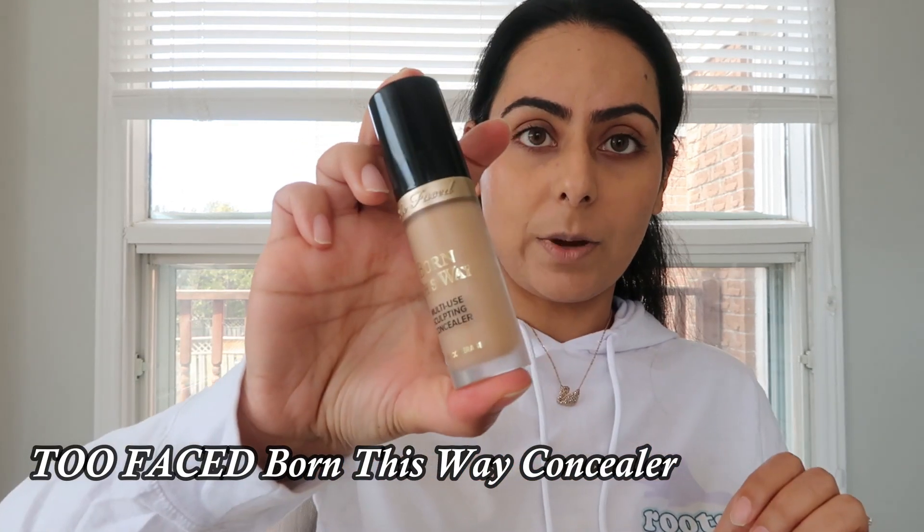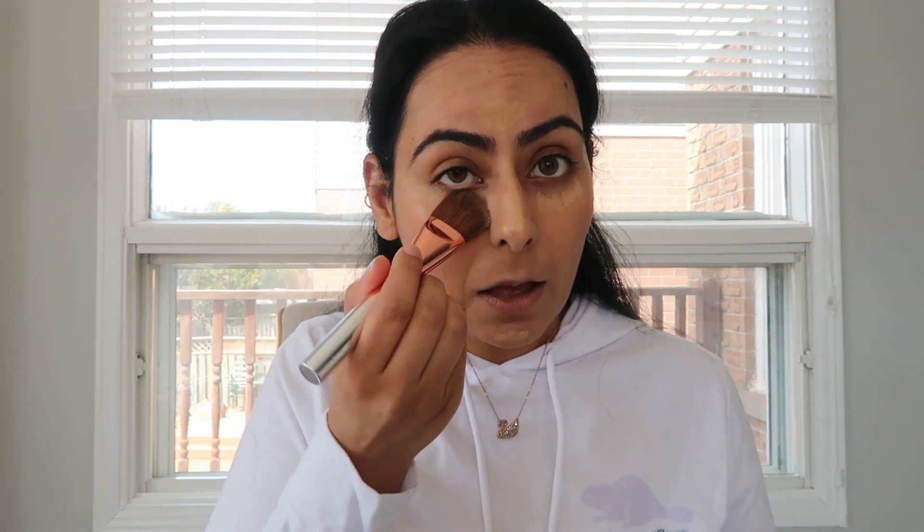My skin has soaked that right up — you can see the reduced redness. One of my favorite concealers is the Born This Way, and I'm in the shade Natural Beige. I love this — it's creamy, thick, and great coverage. You don't need a lot and, just like the foundation, it's very buildable. I'm applying very little; the Chanel concealer is my other favorite. I'm using a flat brush to pat it in — I don't apply too much, I still want to feel like myself.